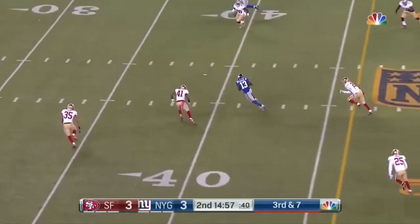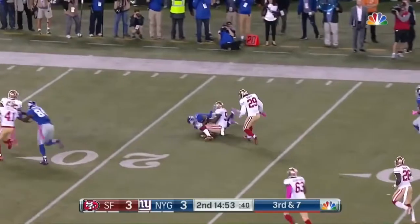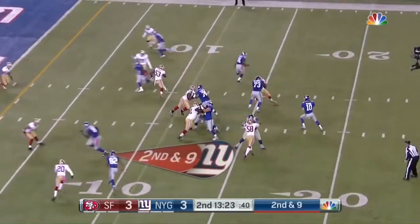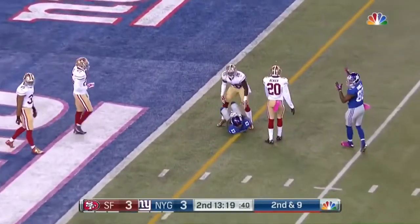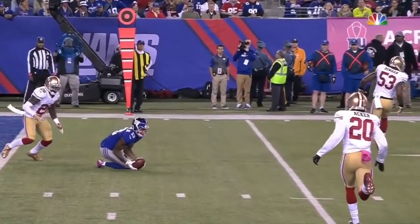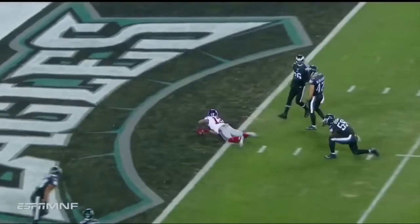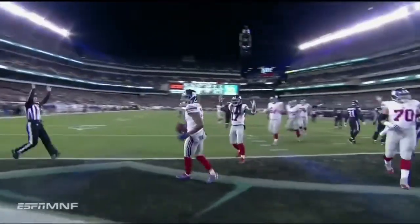Four-man rush, Manning steps up, fires — caught, Beckham. Beckham skittering his way inside the 30, and then Bowman catches him from behind. Stage like Sunday night, as Manning steps up, fires a little bit low for Beckham — that was a great catch. Manning for the 13, throws over the middle, complete. It is Beckham in time, just shy of the goal line — a touchdown!